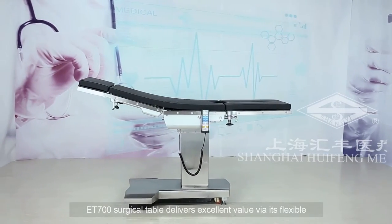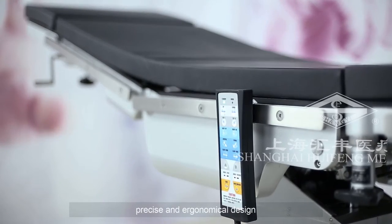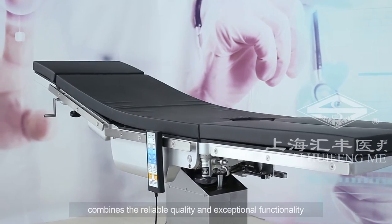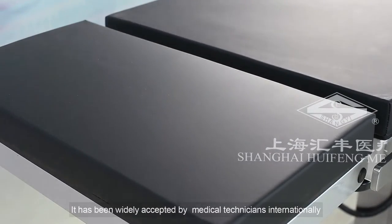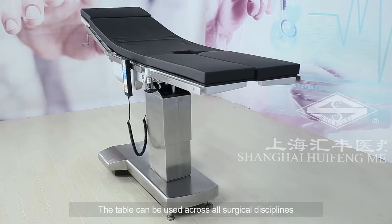ET700 surgical table delivers excellent value via its flexible, precise, and ergonomical design combining reliable quality and exceptional functionality. It has been widely accepted by medical technicians internationally. The table can be used across all surgical disciplines.